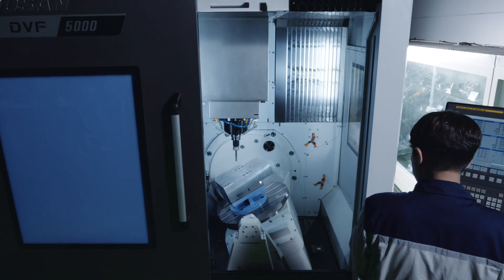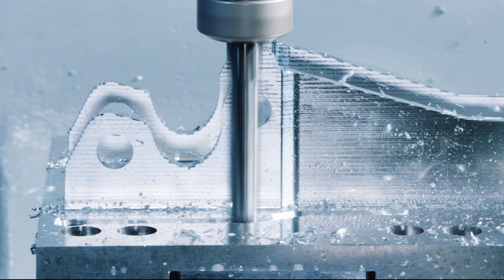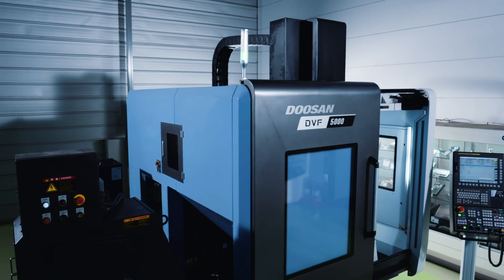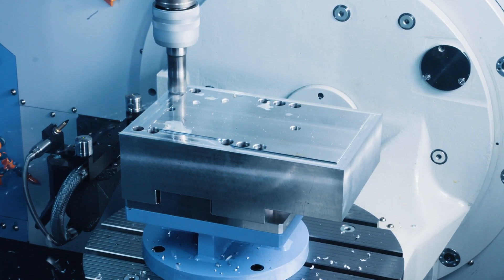If you're done messing around with multiple setups and you want a true 5-axis machine that produces complex parts with higher productivity, you need the DVF 5000 in your shop. It's an all-new cutting-edge technology from Doosan Machine Tools and an automation-ready difference maker. Speed meets strength with the DVF 5000.